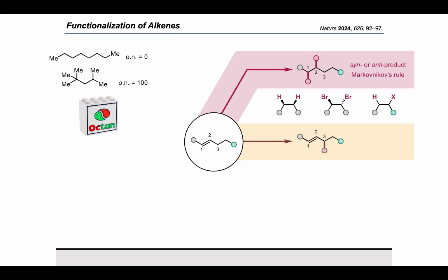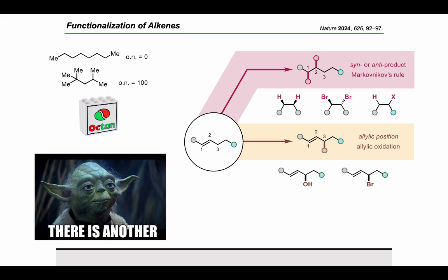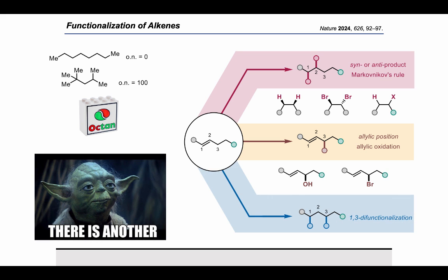Next, we spice things up and learn about allylic functionalization and oxidation, and so far chemistry makes sense. But what if I told you there is another — the 1,3-functionalization — which would be the topic of today's presentation.